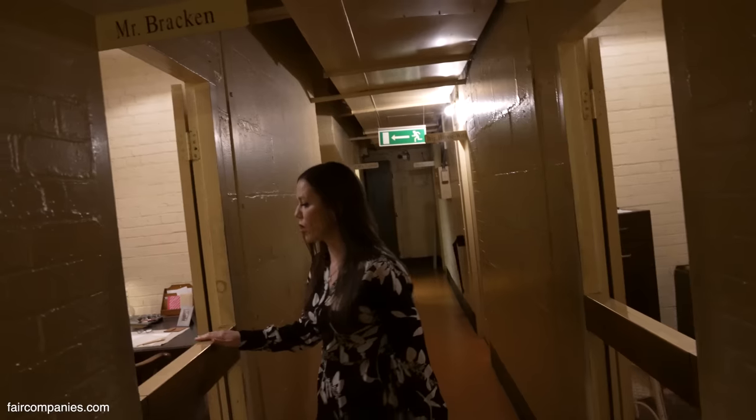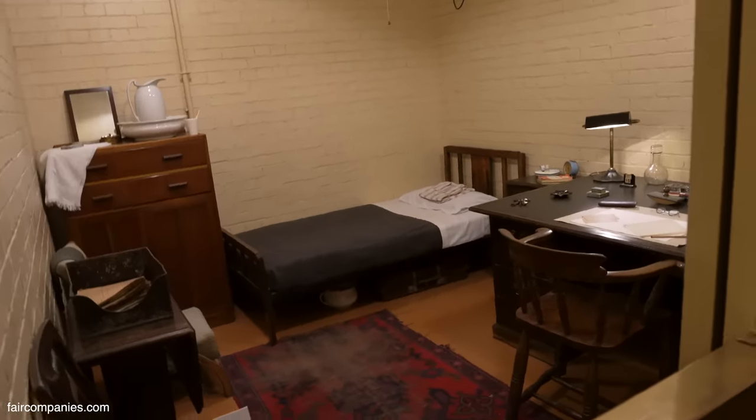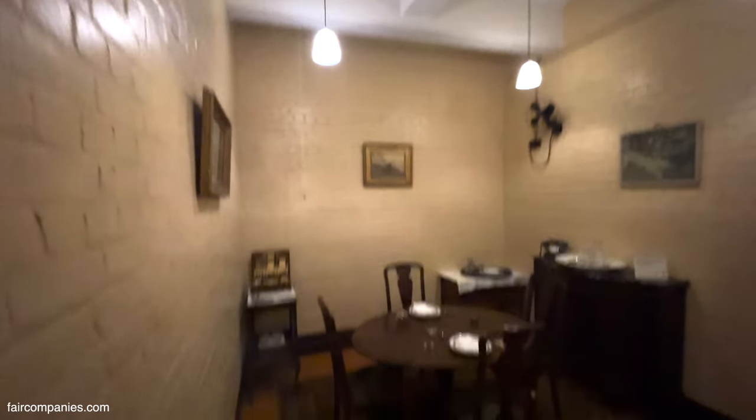This corridor here — Brendan Bracken, Churchill's private secretary, would have been in his room just here, so he would have been on site if needed. The dining room is just through here. You can see it all laid out — not super luxurious, but the best they could do in this basement environment.